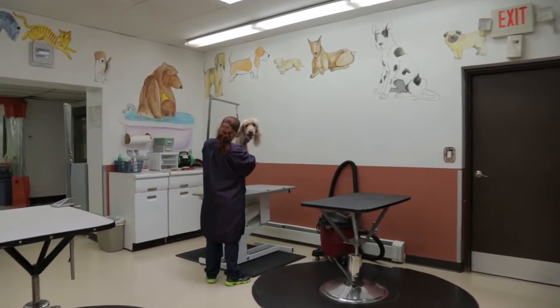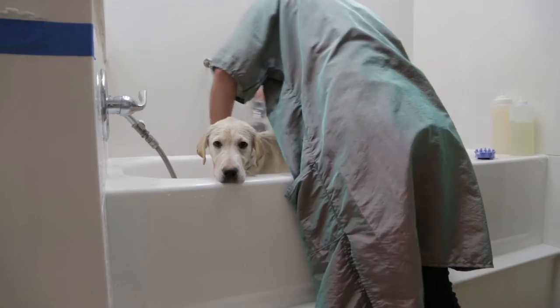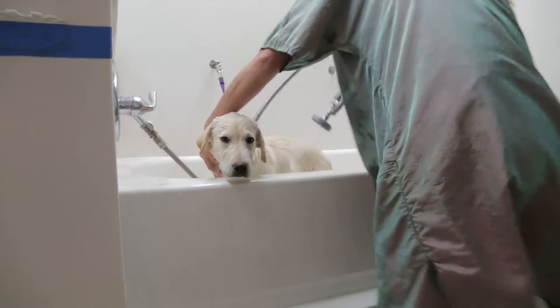We also have a grooming salon spa with a professional groomer who has been with us here for 10 years, and she does a fantastic job on your pets.